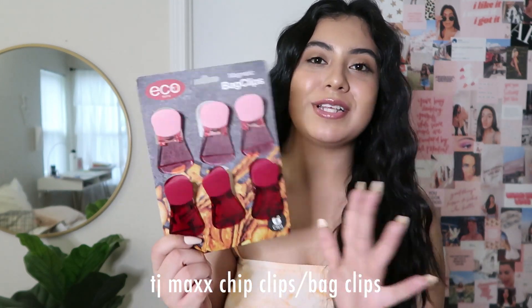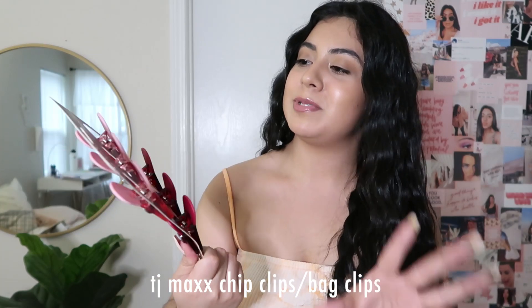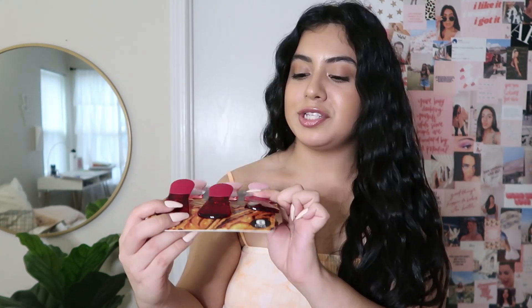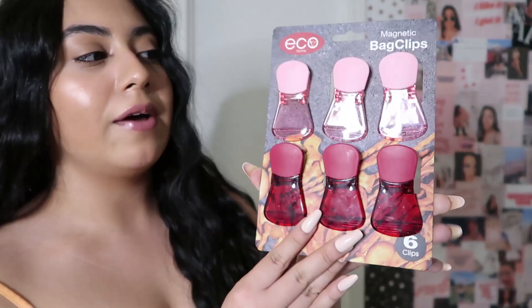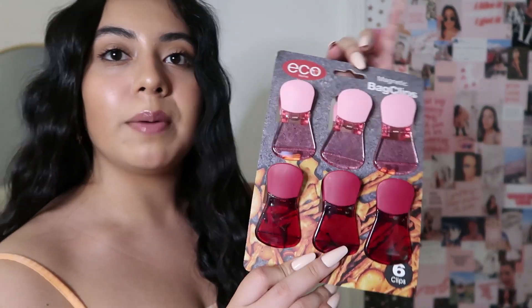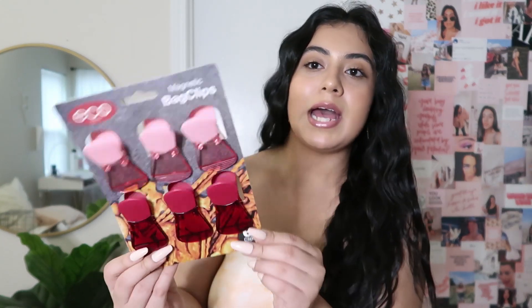Next is just some simple chip clips or bag clips. These were only $3 at TJ Maxx. The main reason I got these is they're a lot bigger — I think they hold larger bags much better. On top of that I loved the colors, especially the light pink one on top. We were starting to run out of them because we use a whole bunch of these, so I figured I'd just pick up another pack.